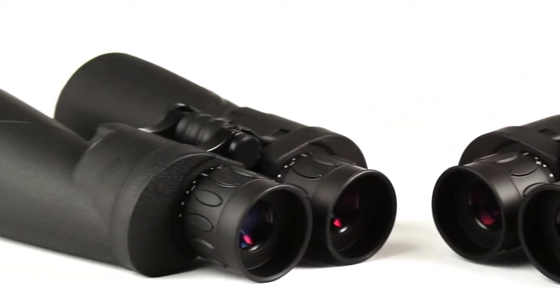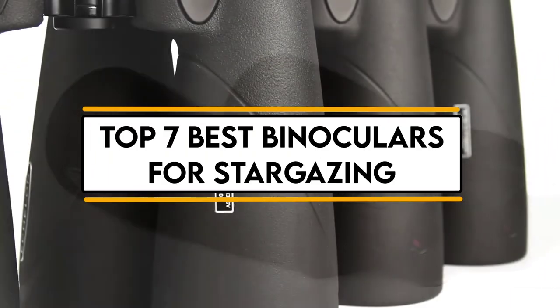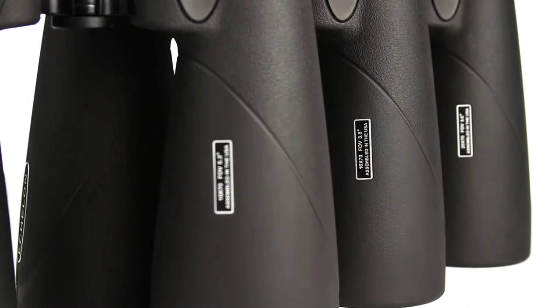In this video, we will discuss the top 7 best binoculars for stargazing. So let's get started.